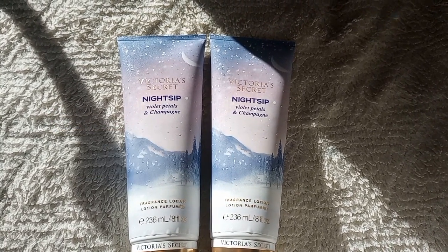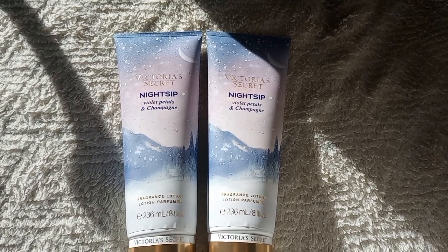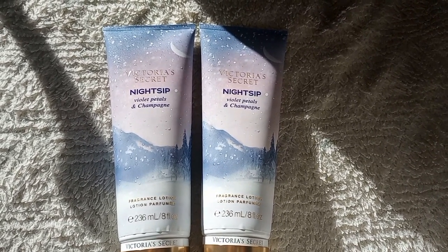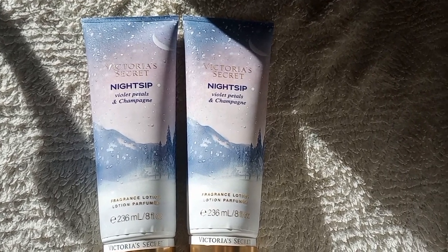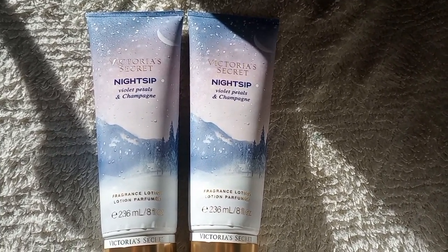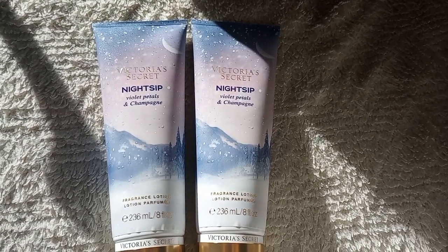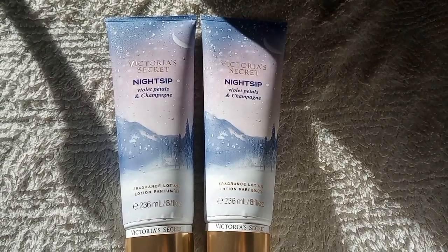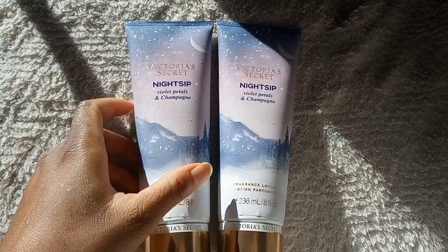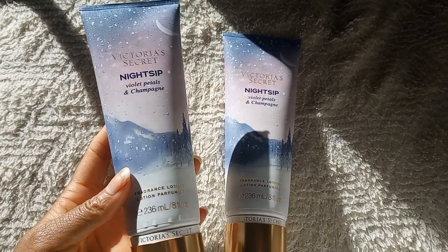I have two Night Sips here, and it's not because I'm obsessed with the scent. I ordered Frost Melt and got sent Night Sip by mistake, and then when I called customer service they sent me a new lotion — but it was Night Sip again. So I'm just going to have to go in store and exchange these for Frost Melt.